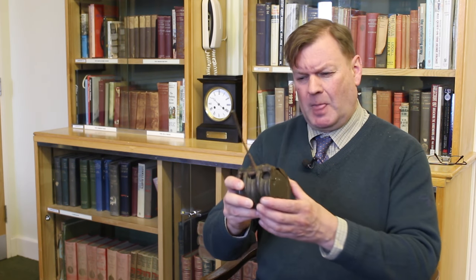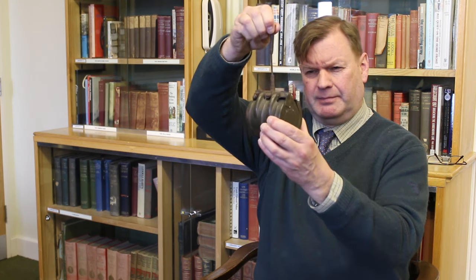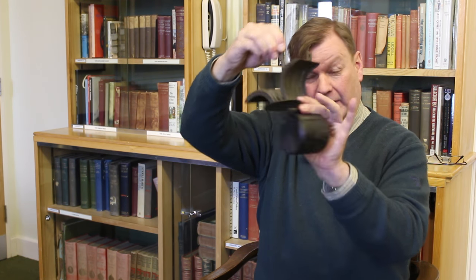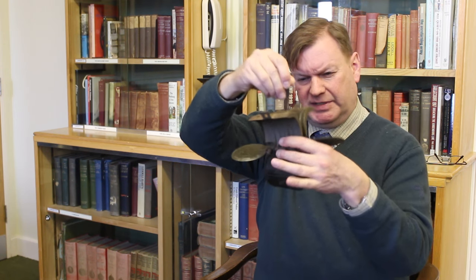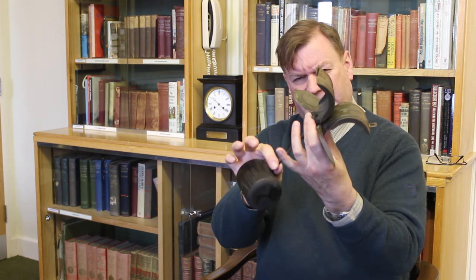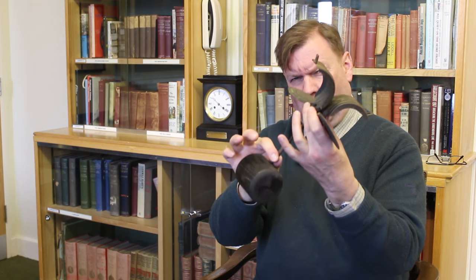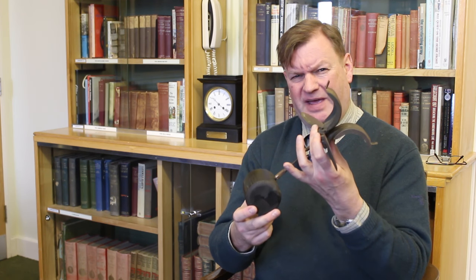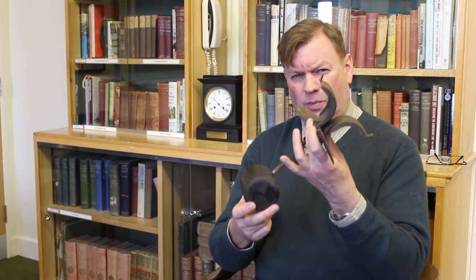The idea is they drop it out of the container, and when they're released this happens. The wings spring out and it basically comes down a bit like a sycamore seed, slowing its descent. And as it's coming down it unwinds this arming rod. So on the way down it arms itself, and then it hits the deck and from then on it is a very, very sensitive object.